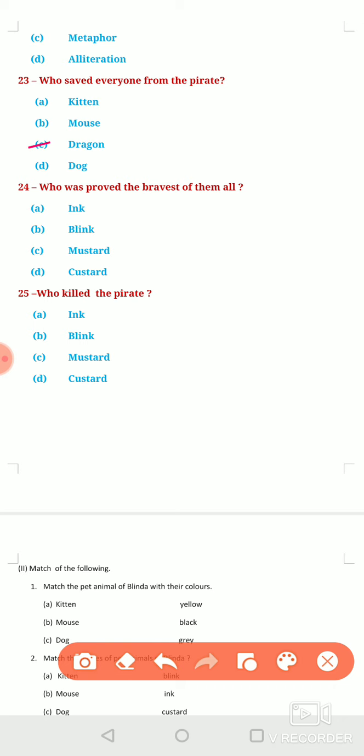Next question: Who was proved the bravest of them all? It has been depicted that the dragon — named Custard — was considered the most covert one, but actually he was proved to be the bravest of all Belinda's pets, including Belinda even. Neither Ink, nor Blink, nor Mustard were brave at all. The bravest was Custard the dragon.